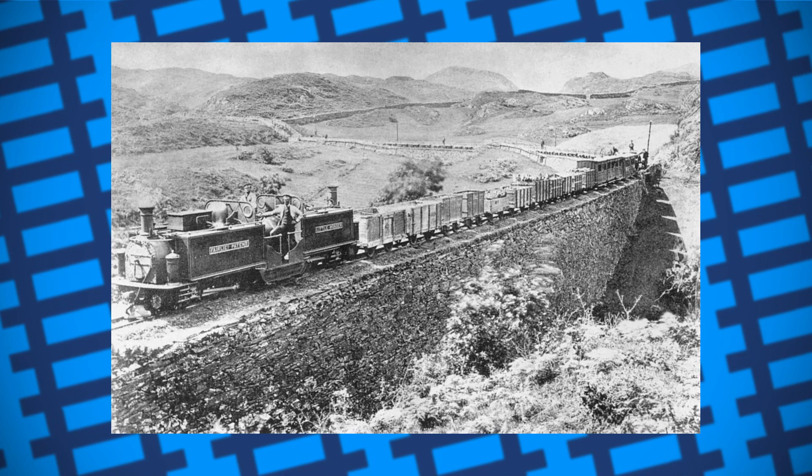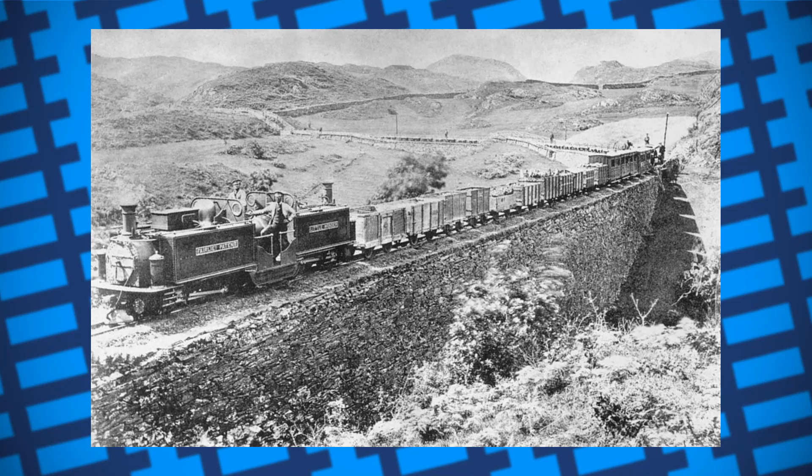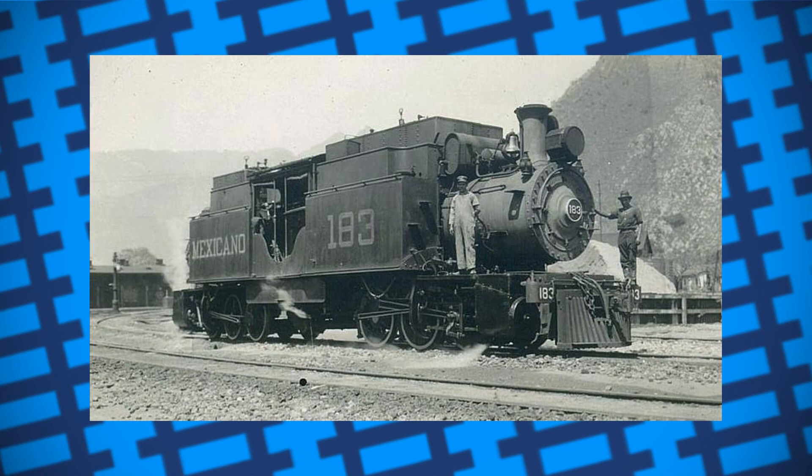He then went on to sell his design all around the world — in the US, Canada, Mexico, Ireland, New Zealand, Russia, India, and Burma. The design, however, wasn't by any means the massive improvement it seemed.